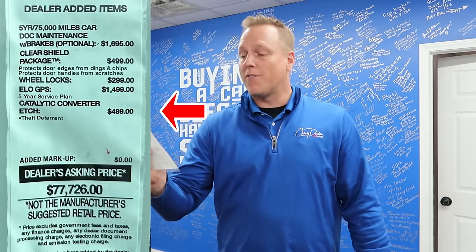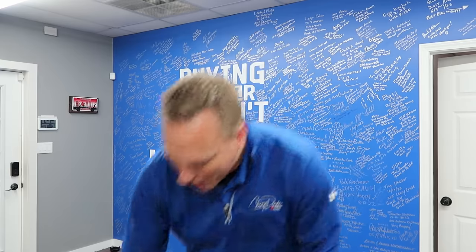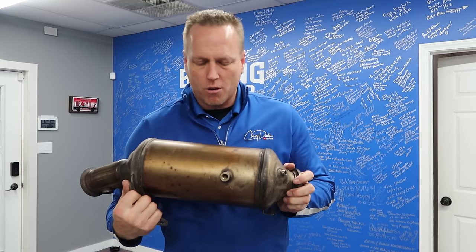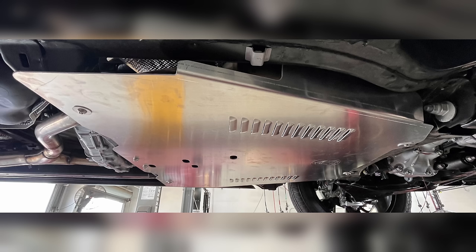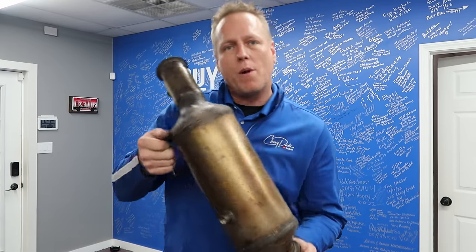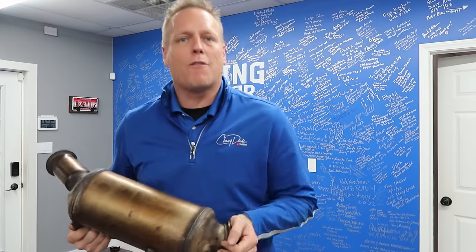The most disgusting and astonishing one is the catalytic converter etch theft deterrent for $499. Are you kidding me? Do you think for one second that a thief is going to get under your car and see etching and say 'I'm not going to take this because I don't want to get caught' — when the other 30 catalytic converters in the bed of their truck with sawzall blades isn't already a dead giveaway? People have tried straps, plates, rebar, painting them — but this etching one is the craziest. I went on Amazon and found the exact product they're selling.